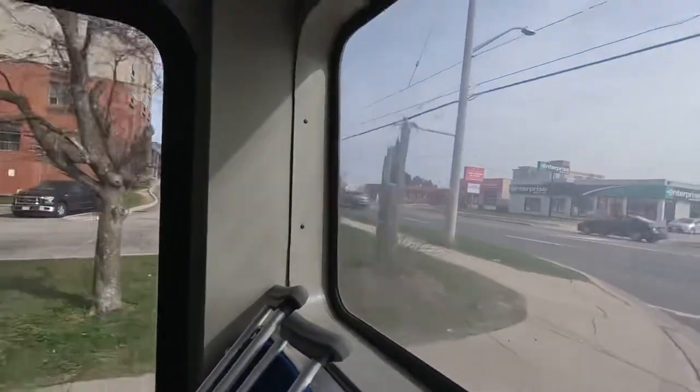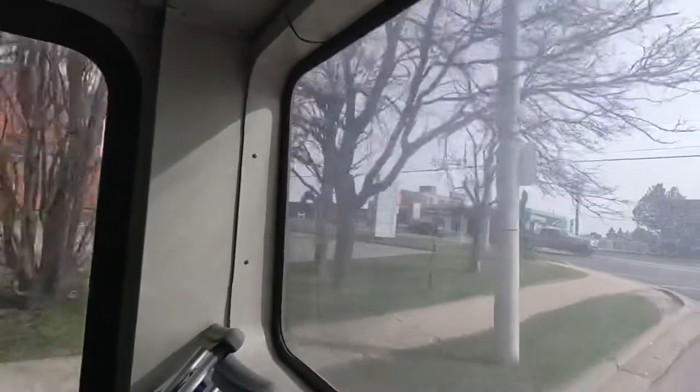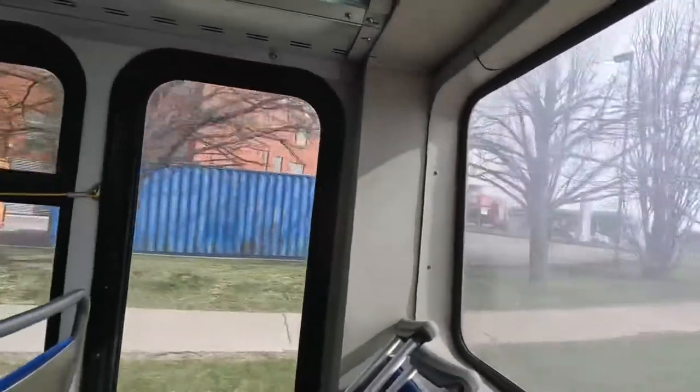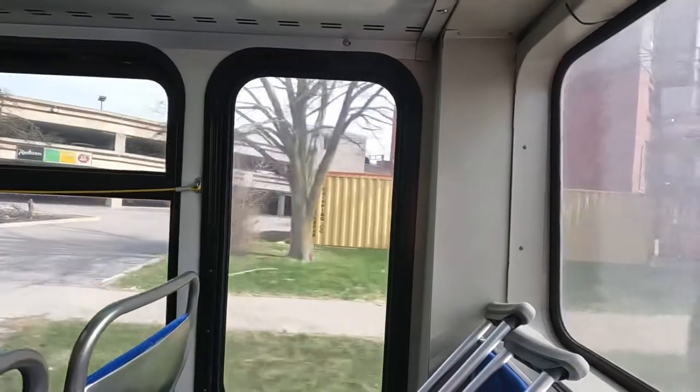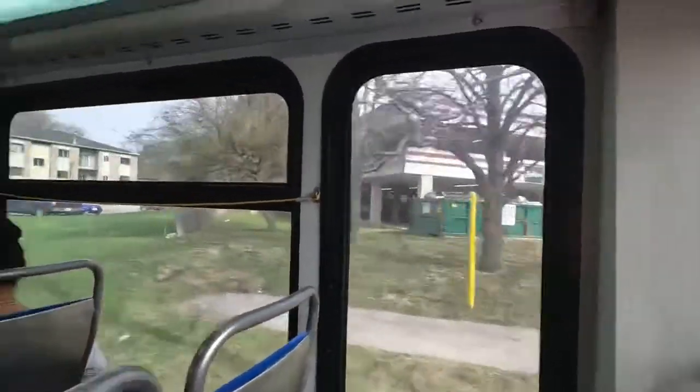Back windows are always so smudgy. A view out of three windows at the exact same time — now that's magical, my friends.